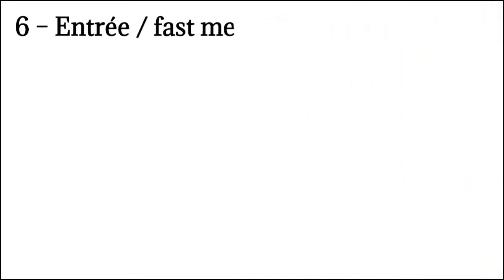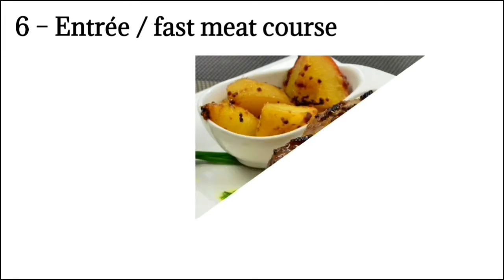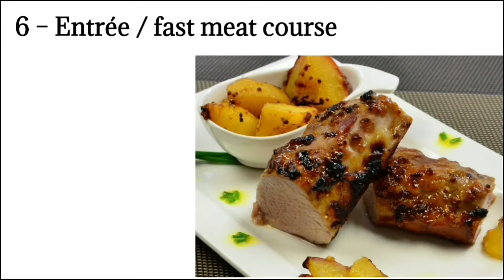Number 6: Entrée means the first meat course. Entrées are generally small, well-garnished dishes which come from the kitchen ready for service. They are always accompanied by a very rich gravy or sauce. When a relevé follows the entrée, potatoes and vegetables are not served with the latter. However, if a relevé does not follow, they would be served with the dish.